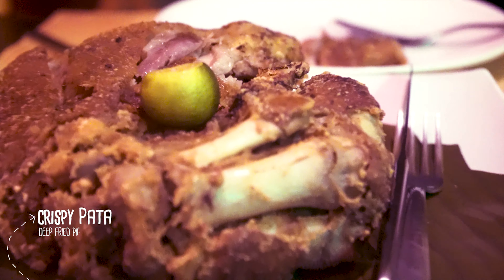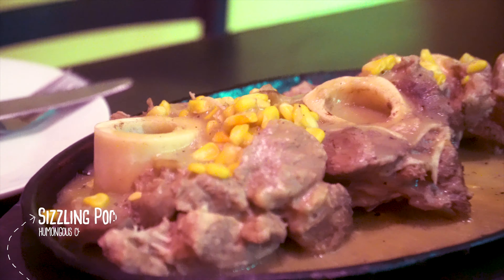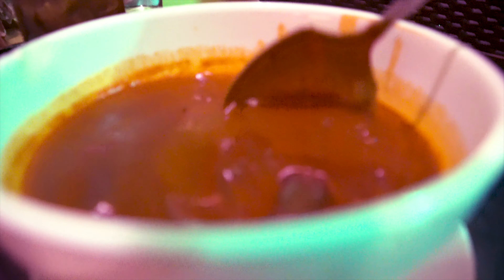Just looking at the menu here, I suppose we have to have Alejandro's Crispy Pata since that's the name of the restaurant, right? Our food just came out. Looks great, smells fantastic. We have our Alejandro's Crispy Pata, Alejandro's Special Fried Rice, the Sizzling Puchero, and the Vegetable Curry over on the other side with our special sauces.